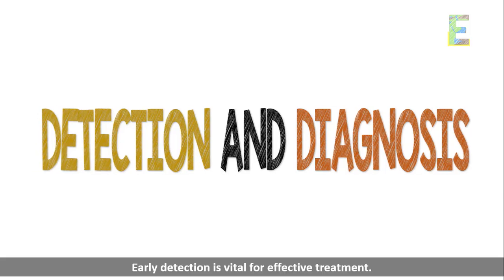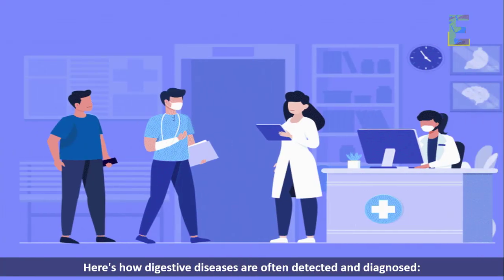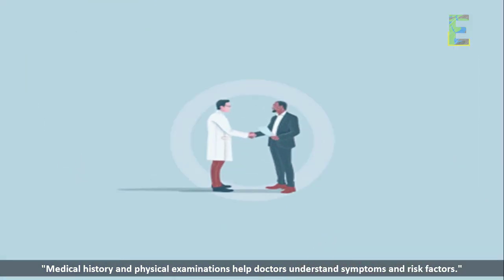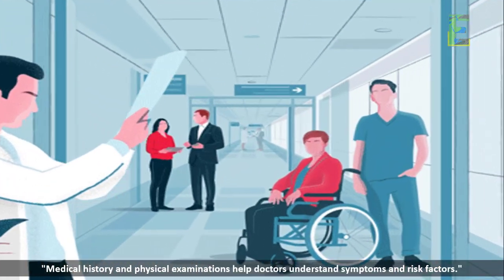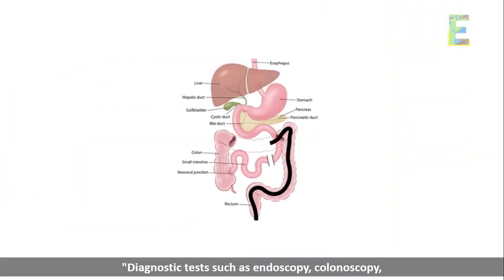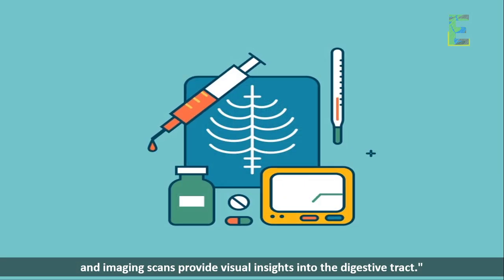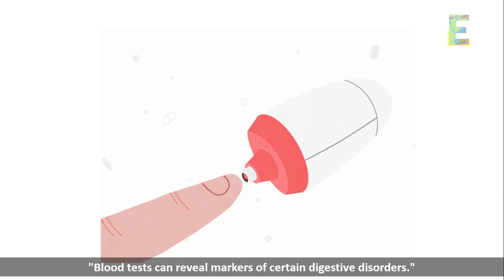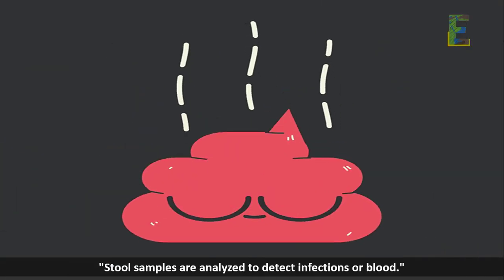Detection and diagnosis — early detection is vital for effective treatment. Here's how digestive diseases are often detected and diagnosed. Medical history and physical examinations help doctors understand symptoms and risk factors. Diagnostic tests such as endoscopy, colonoscopy, and imaging scans provide visual insights into the digestive tract. Blood tests can reveal markers of certain digestive disorders, and stool samples are analyzed to detect infections or blood.